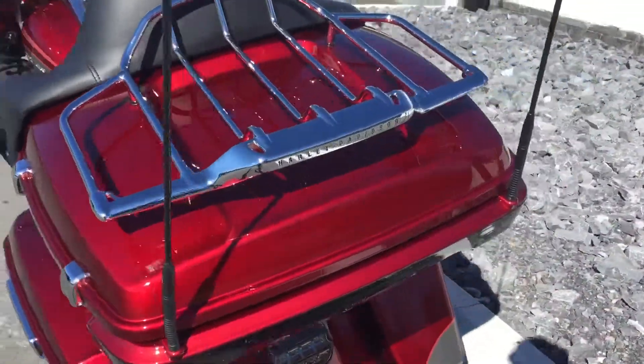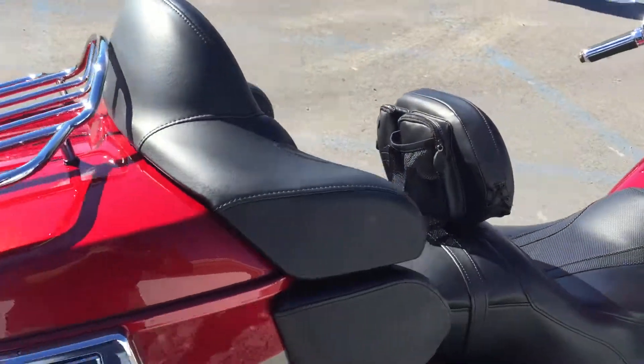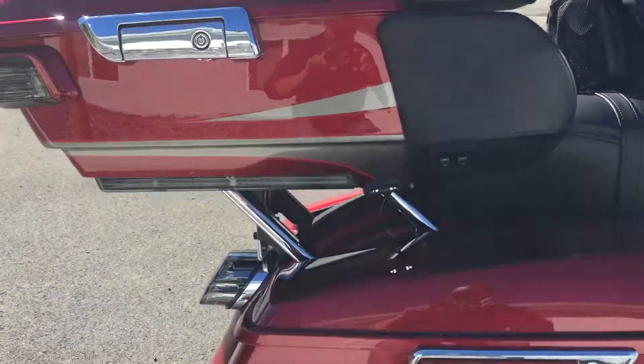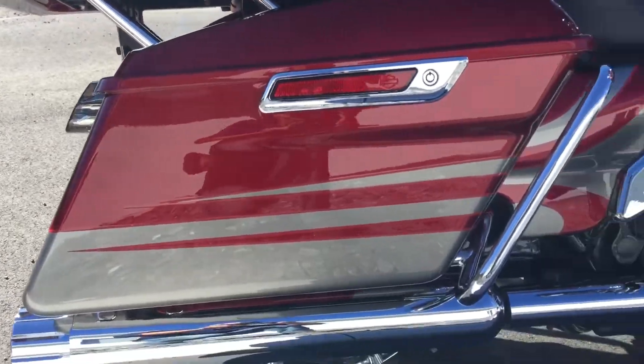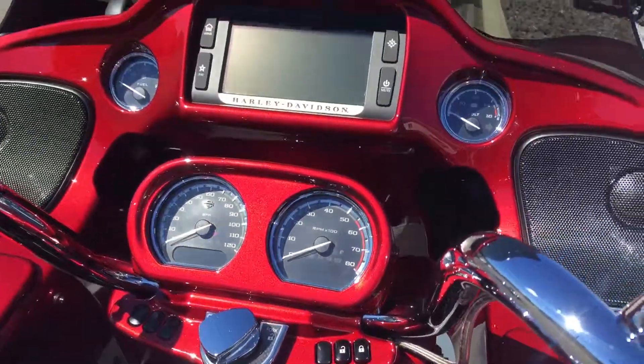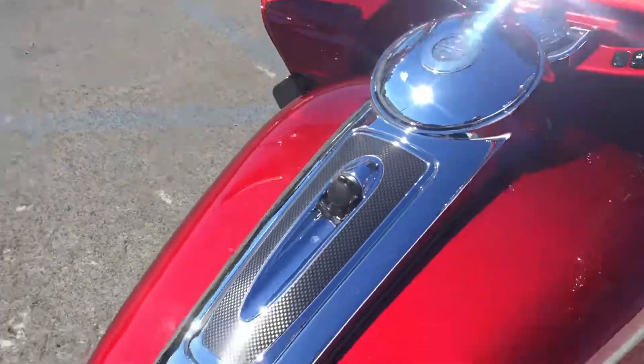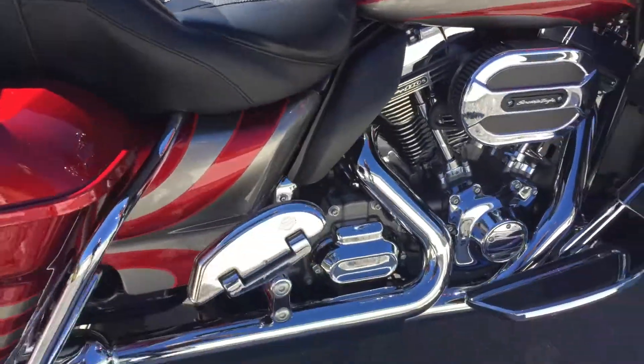In my walk around, I did not find a scratch anywhere on this bike. Super, super clean. Real sharp color.